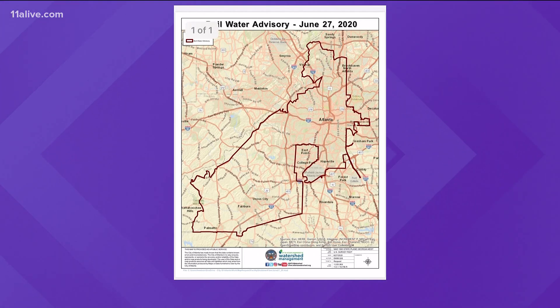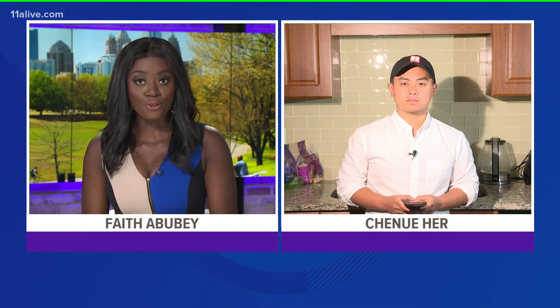We have Shanu Herr joining us now live from his apartment. You're also feeling the effects of this water main break. Any word from Atlanta Watershed Management?